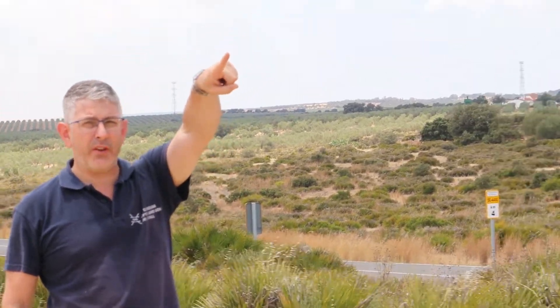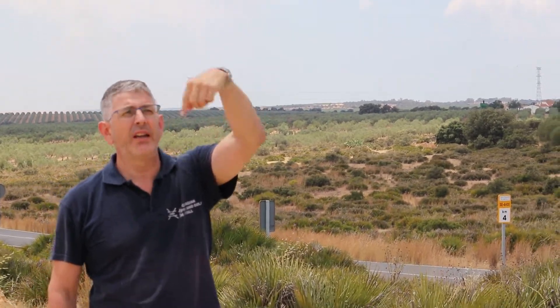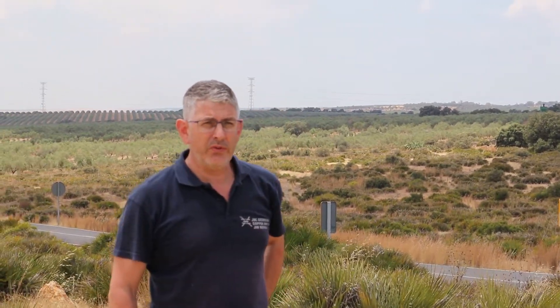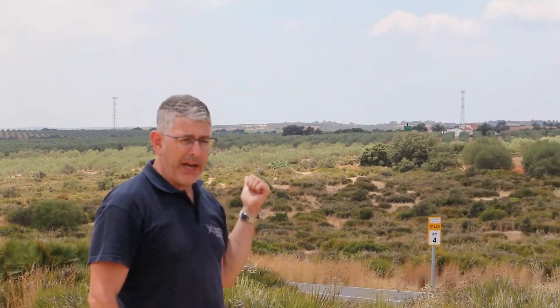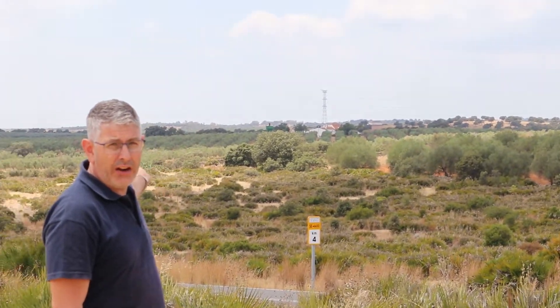We've just come from five kilometers that way from the Aznalcóllar deposit, and then beyond that towards Seville was Las Cruces. Now we're on Pan Global's Escacena project and we're looking out over the La Romana target.